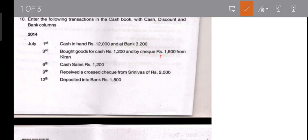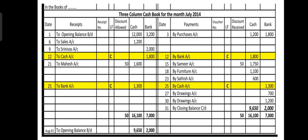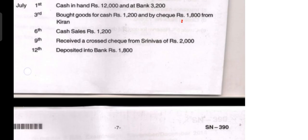In the three-column cash book, on the 3rd we made purchases. In the payment or particulars column we write 'Purchases' and record cash 1,200 in the cash column and 1,800 in the bank column on the payment side.